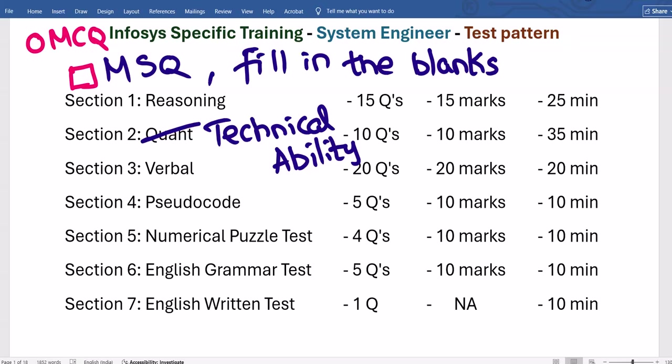Section 5 is a Numerical Puzzle Test. Numbers are given in a diagram format — could be a table with 3 rows and 3 or 4 columns, or any shape. You identify a logical pattern, such as 3²+4²=5², or 12²+5²=13², then apply it to find a missing value like in '24, 7, blank' where the answer is 25. Two diagrams are given to analyze the logic, and in the third you provide the answer.